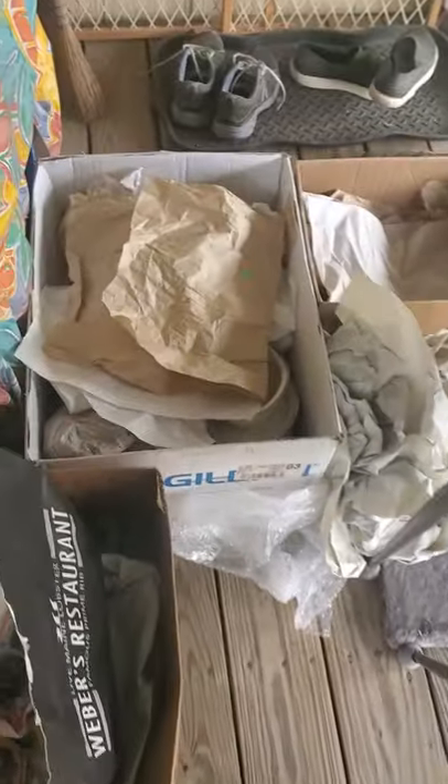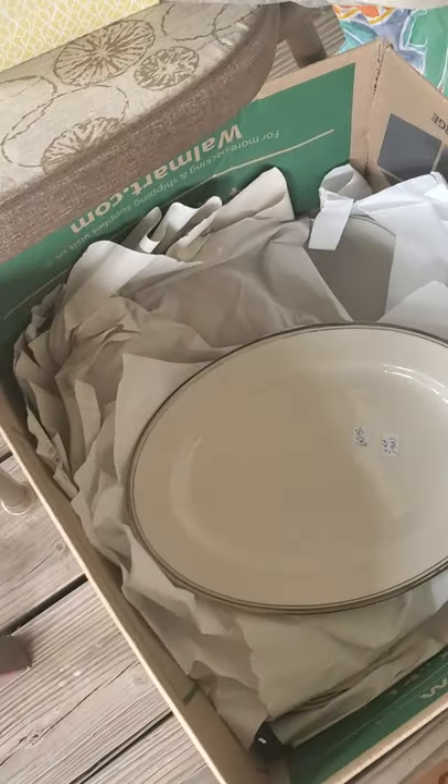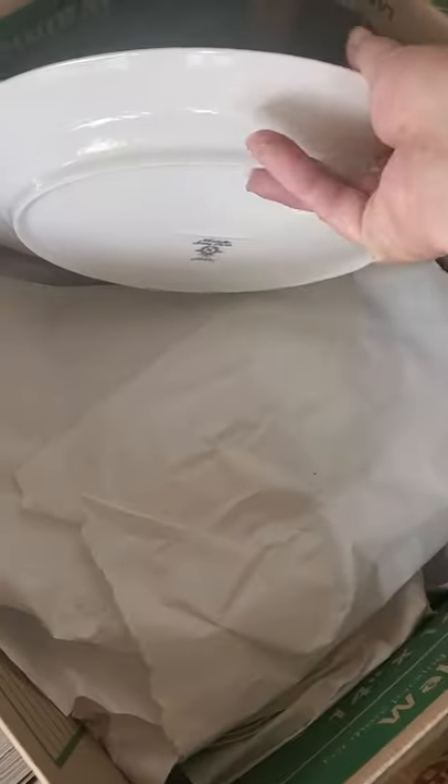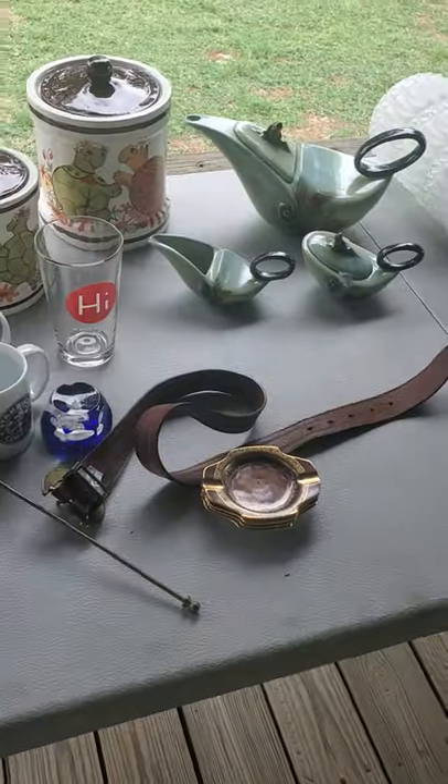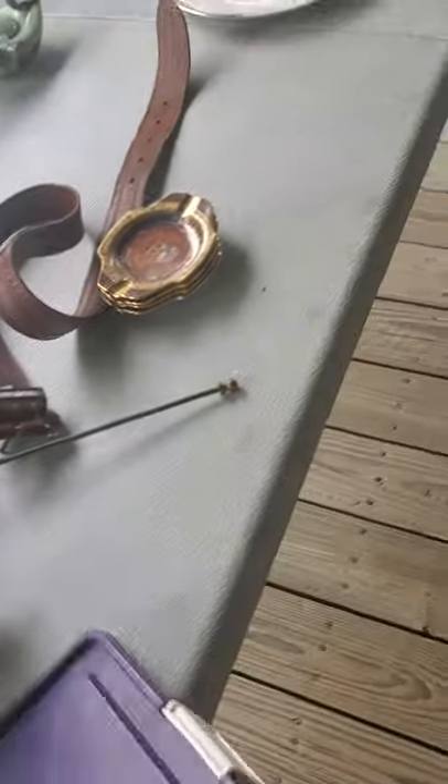The lady at the church thrift store was nice enough to help me pack all the stuff up — there are one, two, three boxes of this china. It comes with serving platters, plates, bowls, cups and saucers, and salad plates. A 90-piece set, absolutely beautiful.